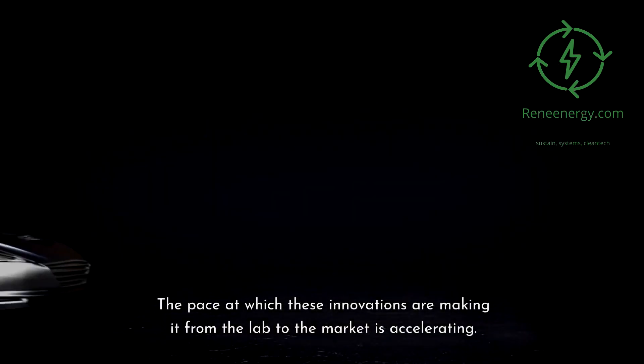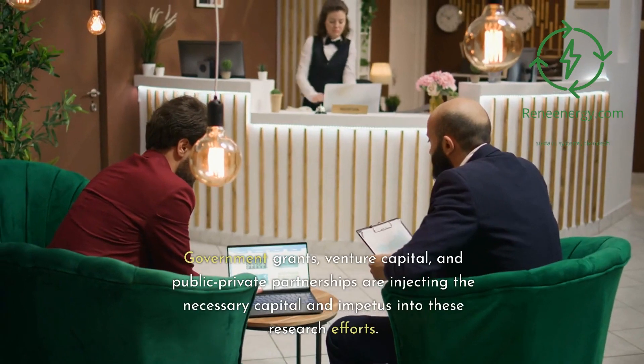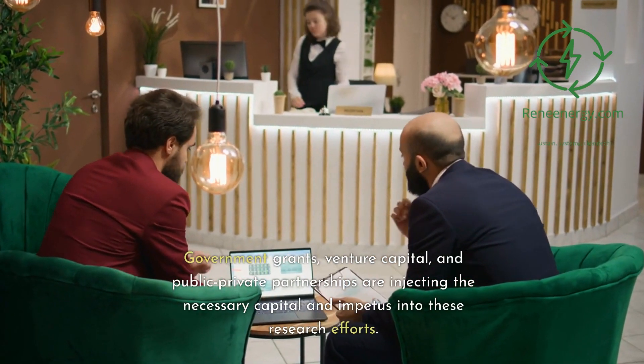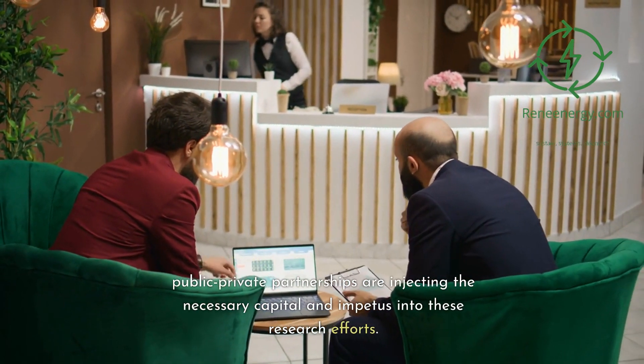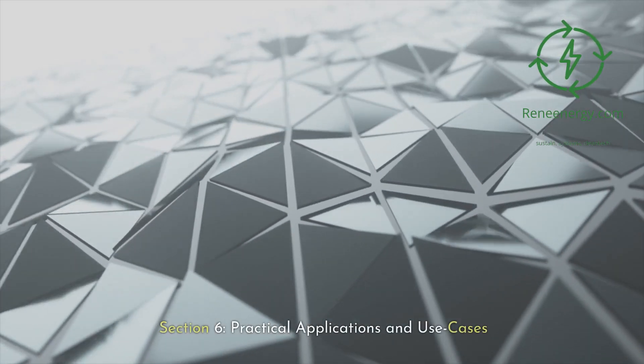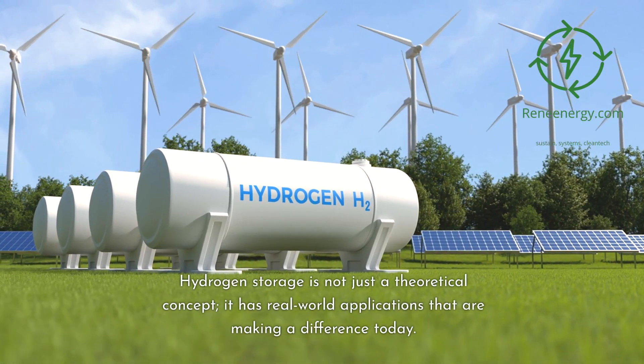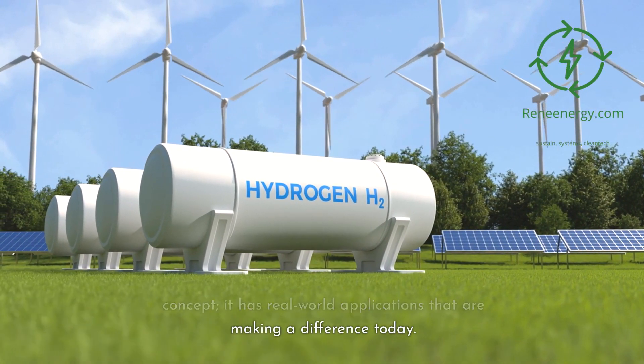The pace at which these innovations are moving from the lab to the market is accelerating. Government grants, venture capital, and public-private partnerships are injecting the necessary capital and impetus into these research efforts. Hydrogen storage is not just a theoretical concept — it has real-world applications making a difference today.